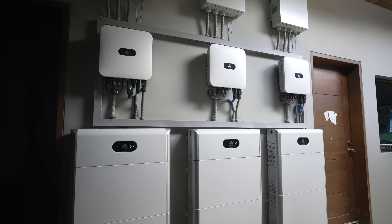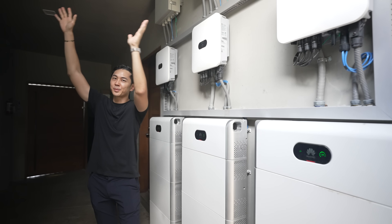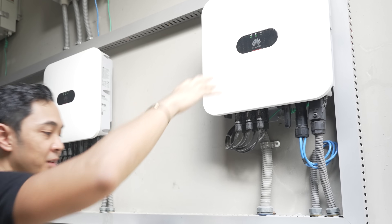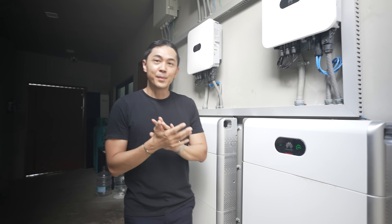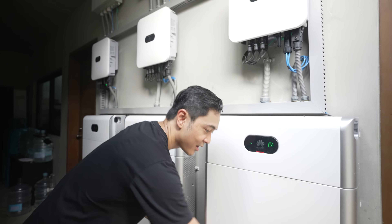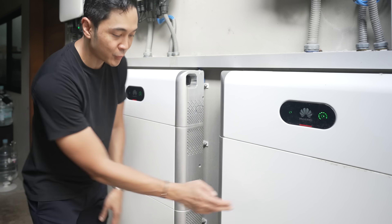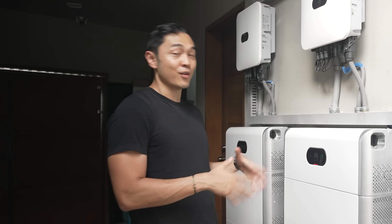So this is basically the main setup for the SkyPod. Mag-start tayo with the solar panels — and this is our hybrid system. It goes to this Huawei inverter and goes to this Huawei ESS. ESS means that it's an energy storage system, or a battery. So meron to siyang management system dito, and these are modules of the battery. Each one is about 5 kilowatt hours, and we have 9 of these here at the SkyPod, meaning we have 45 kilowatt hours of battery.